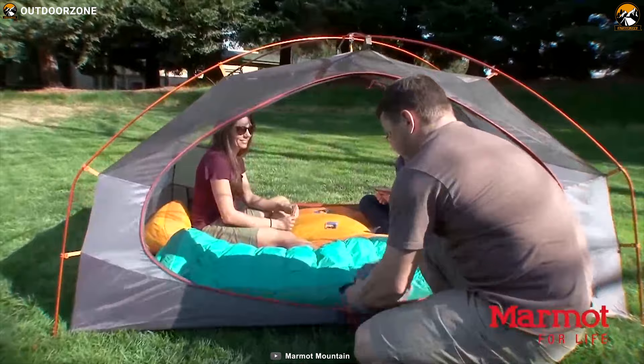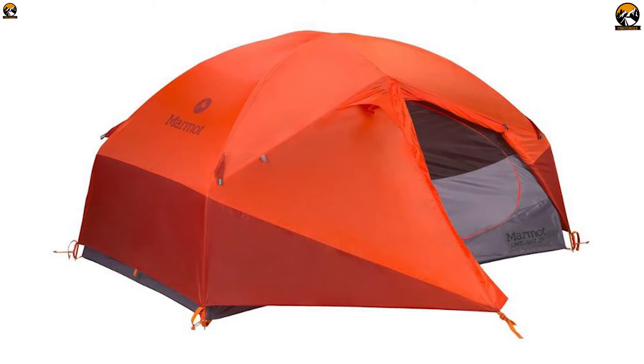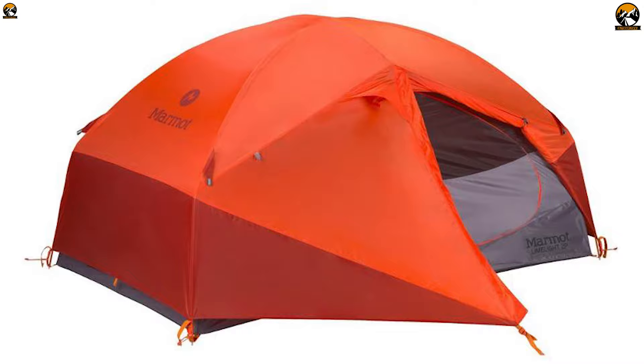Bound to be your new favorite home away from home, the Marmot Limelight 2P tent embraces simplicity and straightforward design for your backcountry trip.